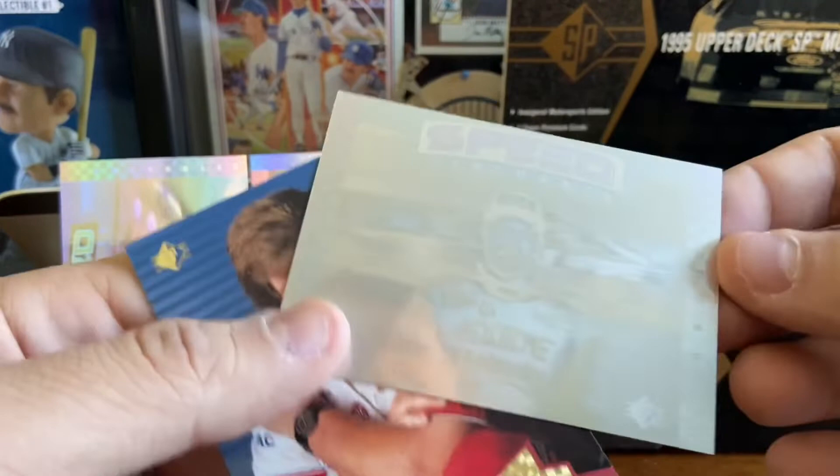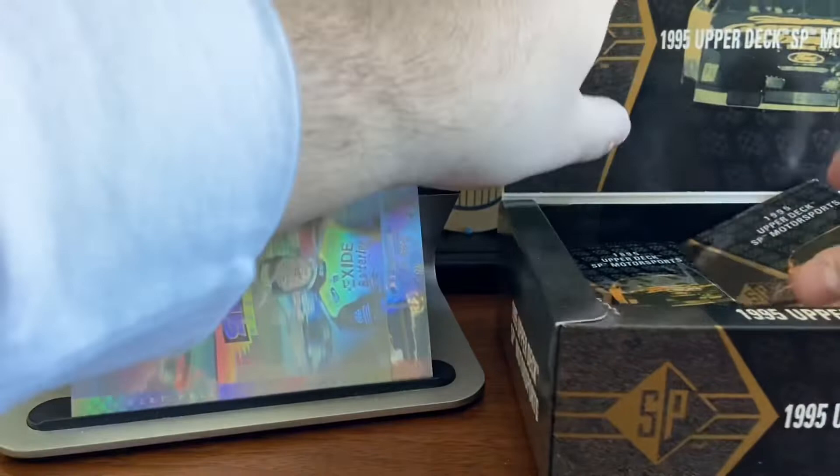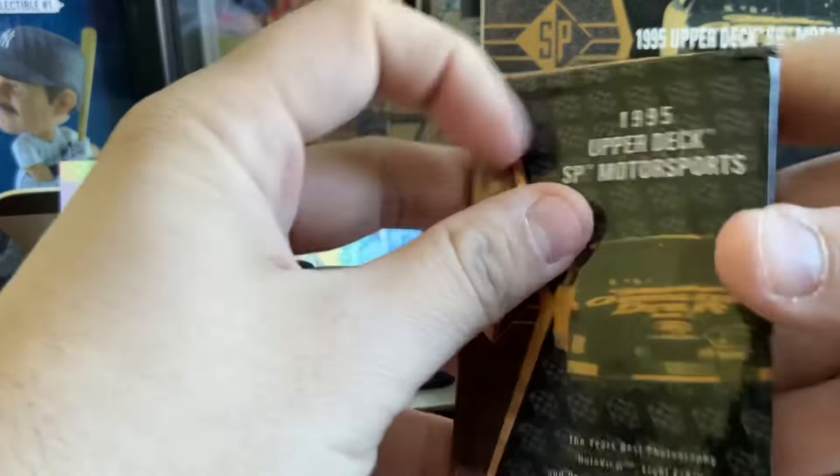We've got our third insert of the box — another Speed Merchant, one of five. This one is of Jeff Bodine. So there you go, that is our third. And then Ken Howes. Jeff Gordon is featured in this box, and I believe at this point in his career he was a couple years in. So I don't think it's quite his rookie card, but he is in the set. Hopefully we'll find some Jeff Gordons — we found some in a recent Classic box break that we did.